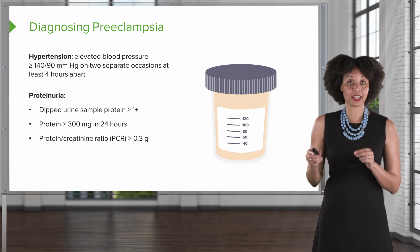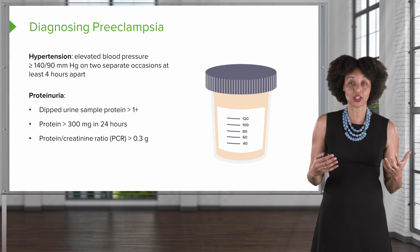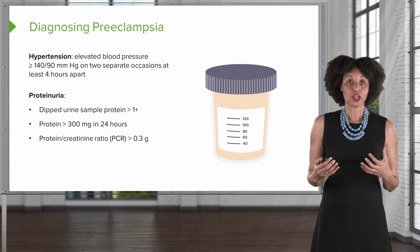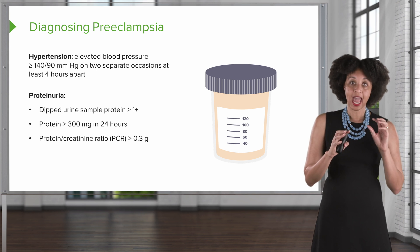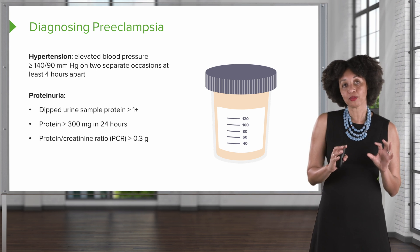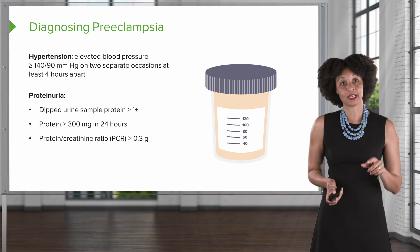A protein-creatinine ratio is one of the newer tests that we've started using in the last few years, and it is very accurate. We can measure both the protein and the creatinine — those are two different tests — and look at the ratio. If that ratio is greater than 0.3 grams, then that's indicative of preeclampsia.